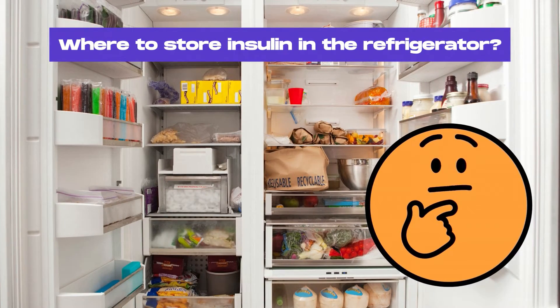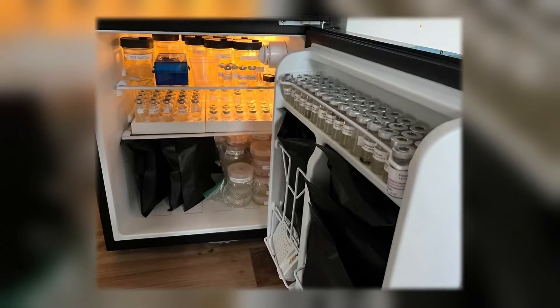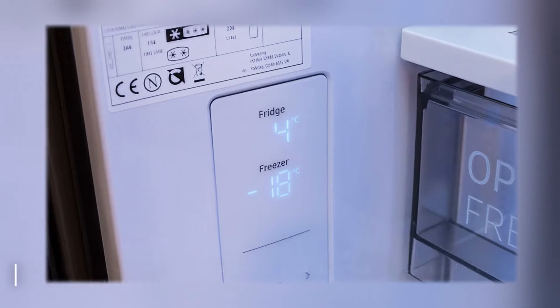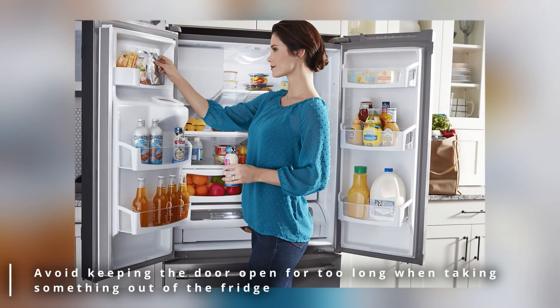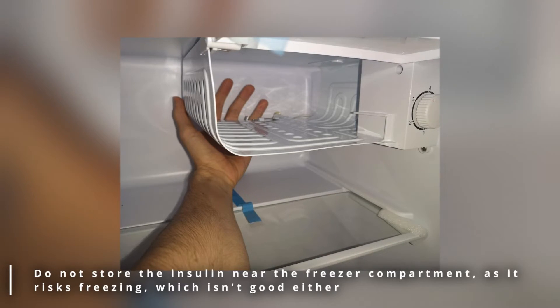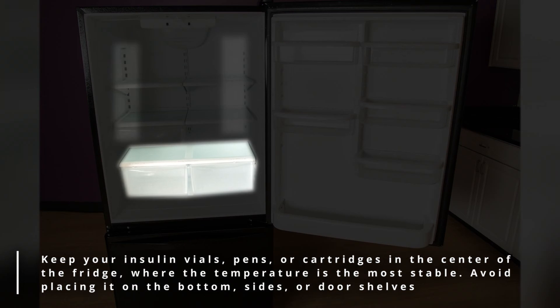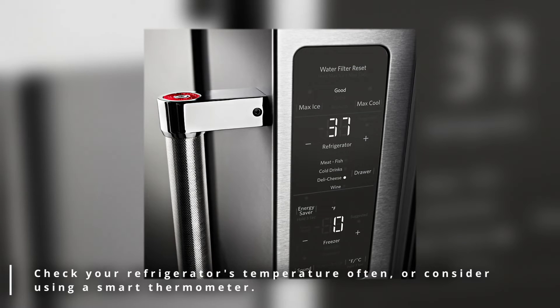Where to store insulin in the refrigerator? The fridge temperature should be as stable as possible — avoid fluctuations. Do not jam-pack your refrigerator so air can circulate inside. Avoid keeping the door open for too long. Do not store the insulin near the freezer compartment, as it risks freezing. Keep your insulin vials, pens and cartridges in the center of the fridge, where the temperature is the most stable. Avoid placing it on the bottom, sides or door shelves. Check your refrigerator's temperature often or consider using a smart thermometer.